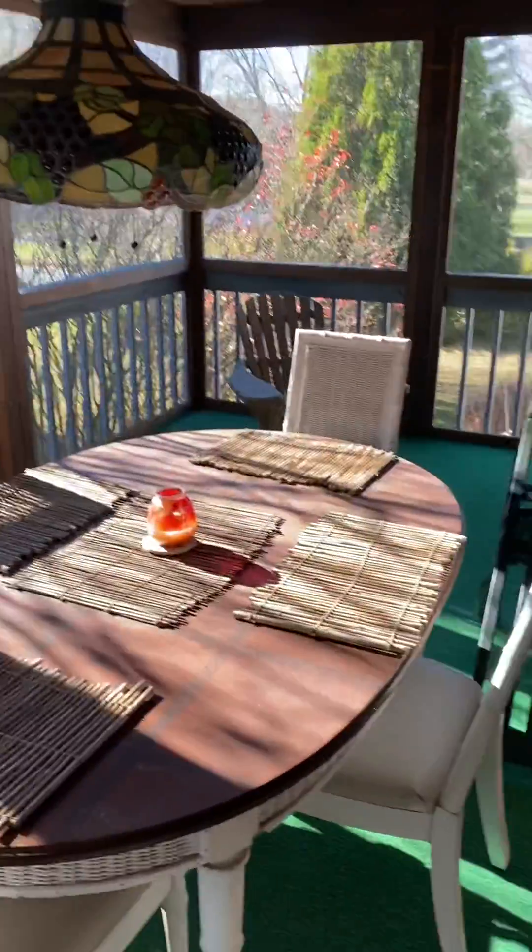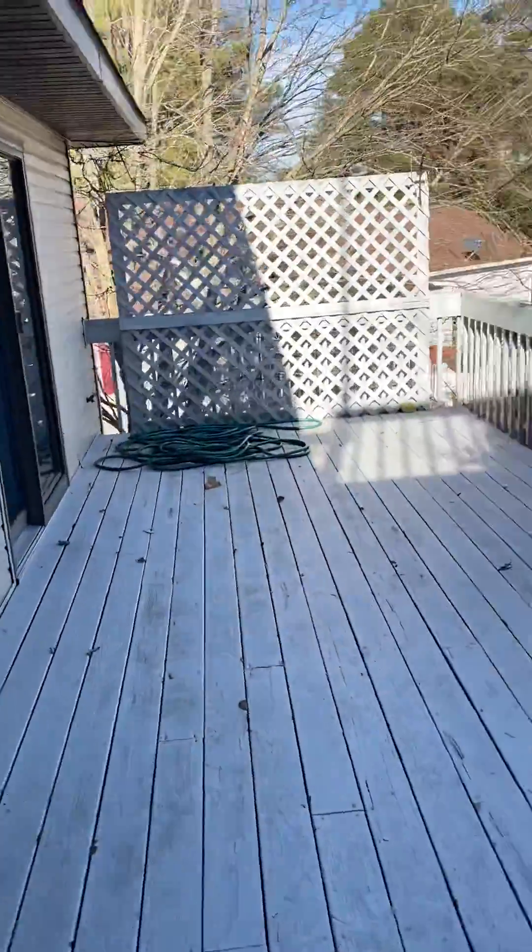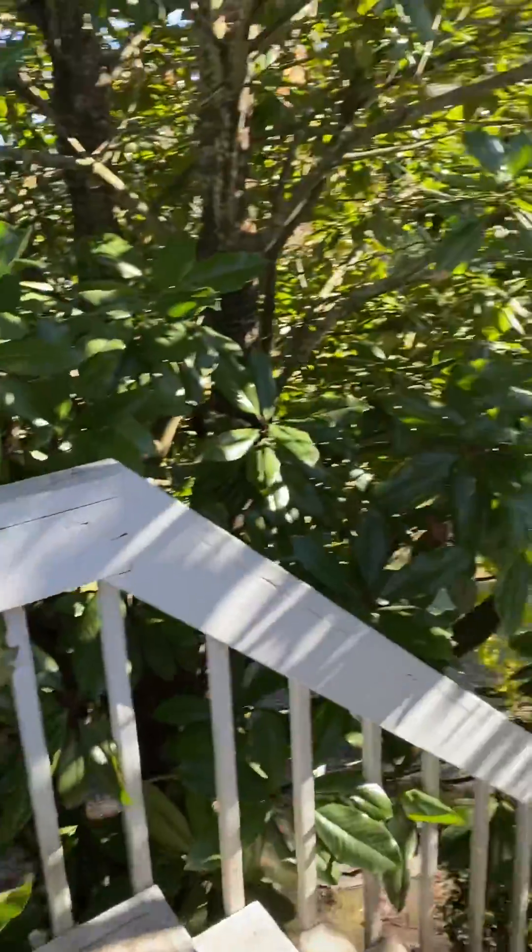This lays out to the porch area — porch and hot tub. Nice size deck here. You can walk down there.